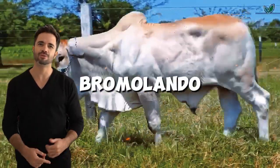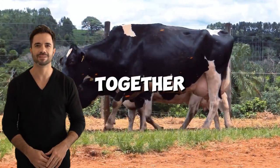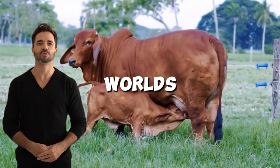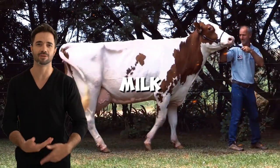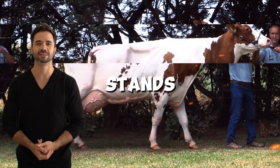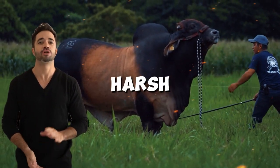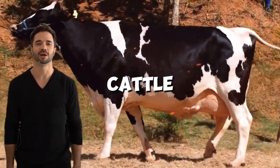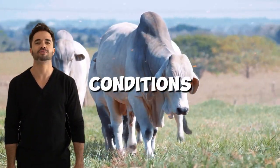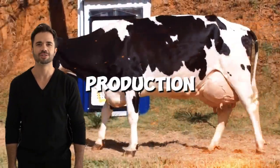This cross, known as Bramalando, is revolutionizing farming practices by bringing together the best of both worlds. On one hand, the Holstein is globally recognized for its high milk production, while the Brahmin stands out for its strength, hardiness, and ability to thrive in harsh climates. The combination of these traits results in hybrid cattle that adapt to a wide range of conditions and maximize performance in both meat and milk production systems.